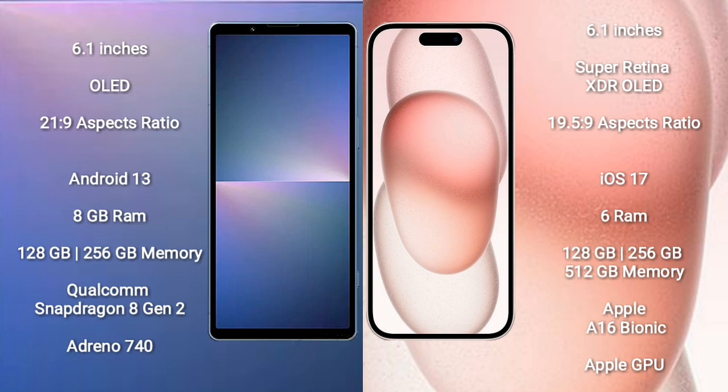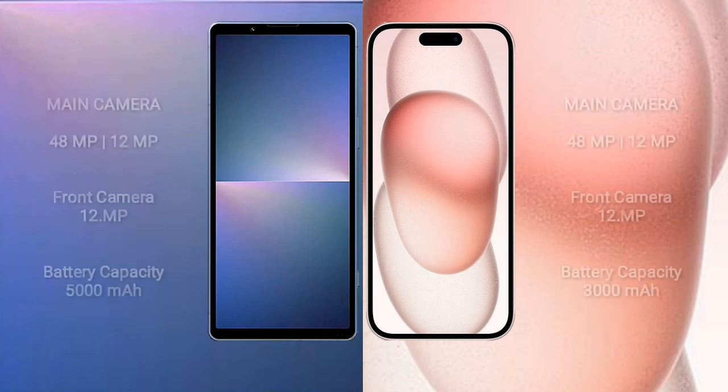Sony Xperia 5 Mark 5 comes with 8GB RAM and 128GB or 256GB internal storage, Qualcomm Snapdragon 8 Gen 2 processor, and GPU Adreno 740. iPhone 15 comes with 6GB RAM and 128GB, 256GB, or 512GB internal storage, Apple A16 Bionic processor, and Apple Graphics GPU.